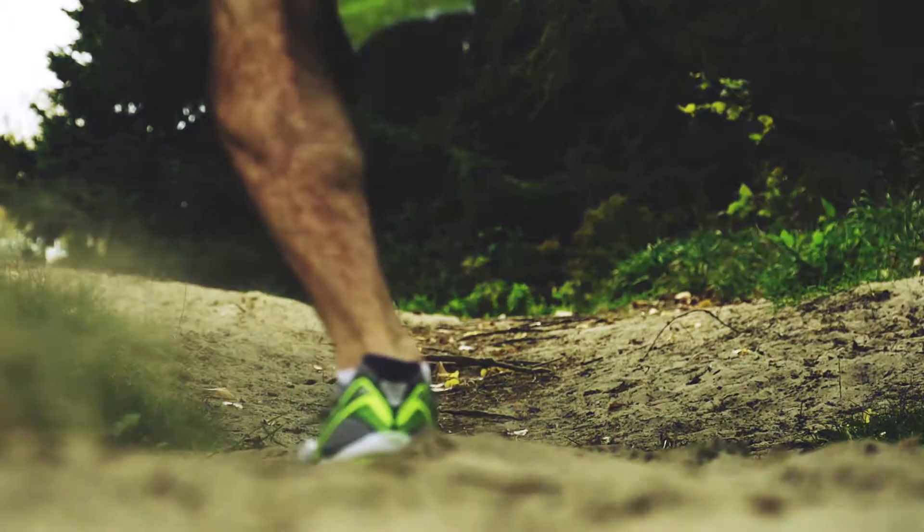Many people think of hills as painful, lung-busting, muscle burning, and energy sapping — and they are. But that's what makes them so great for you.